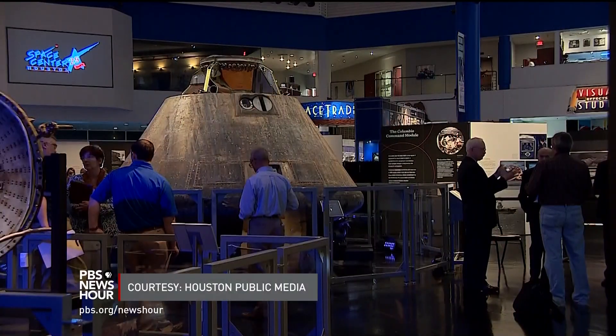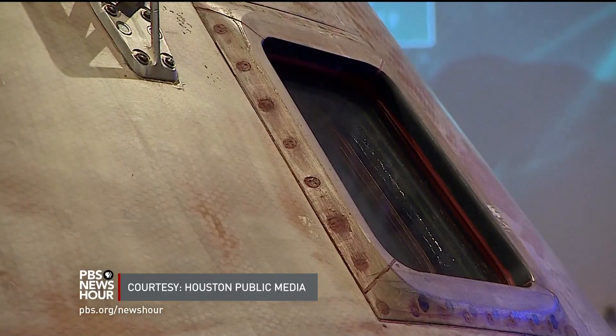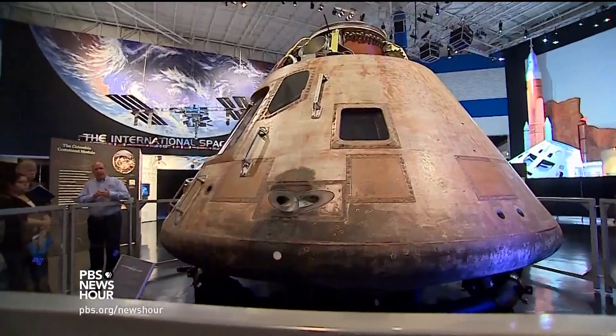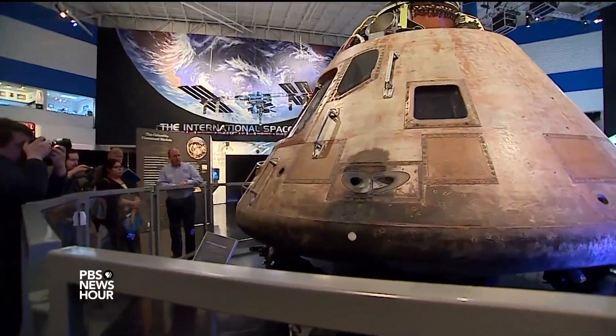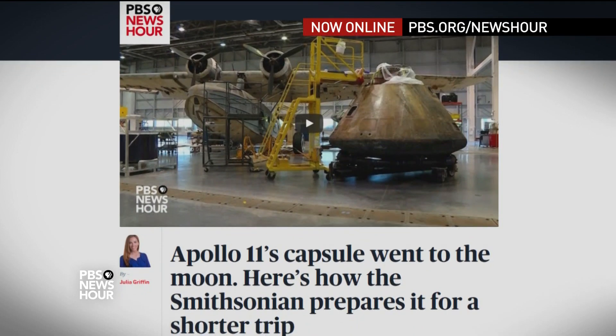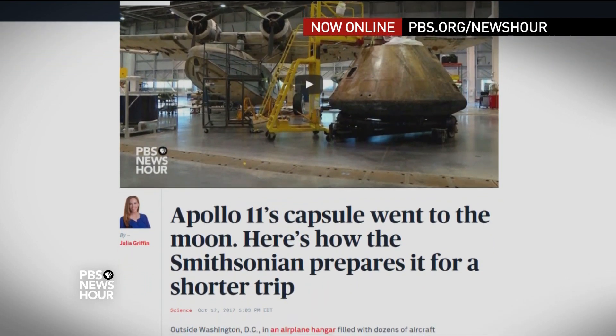Destination Moon: the Apollo 11 mission is now on display at Texas' Space Center Houston. For the PBS NewsHour, I'm Julia Griffin in Chantilly, Virginia. Online, we examined more artifacts in the exhibit, including Buzz Aldrin's helmet. That and more is on our Web site, PBS.org slash NewsHour.